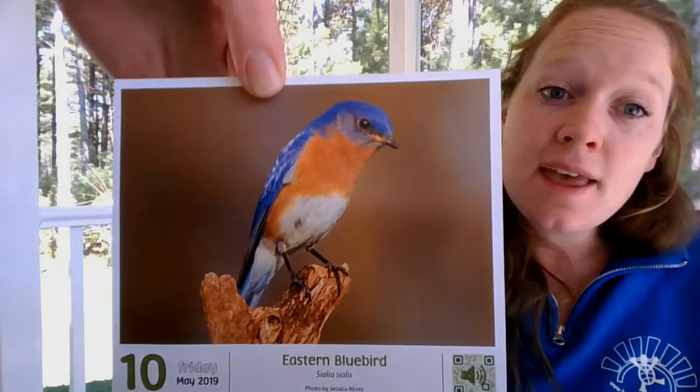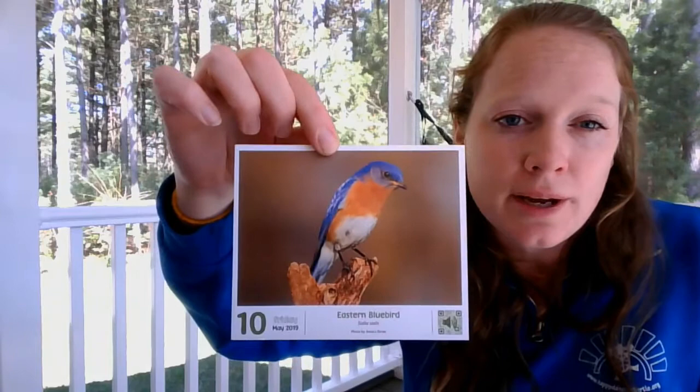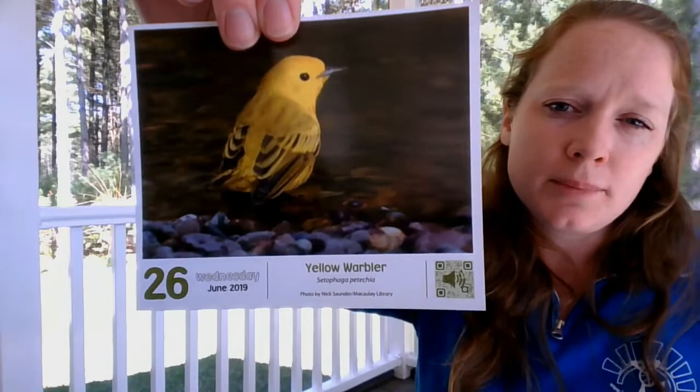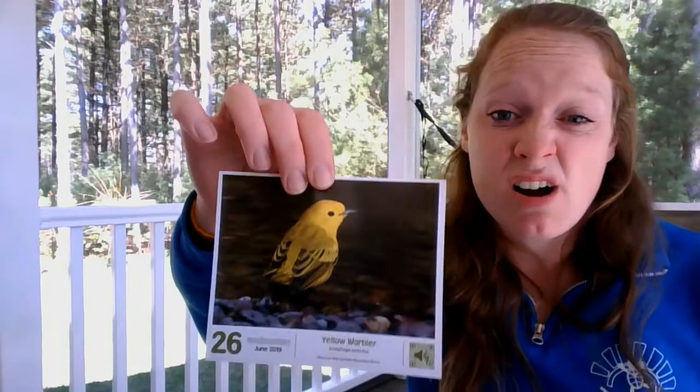I'm going to show you just a few more pictures of birds you might see if you go out for Global Big Day this weekend. This is our eastern bluebird — very brightly colored, so they might stick out. If you go to an open field or grassland you'll probably see these, perched on a telephone wire, nesting box, or tree branch. Another one you might see, especially if you go to the Trempealeau Refuge, is our yellow warbler — very small, very fast birds, but bright yellow makes them easy to find. Right now is a great time to look because the leaves aren't all the way out yet.